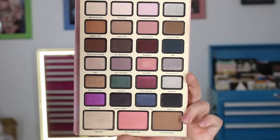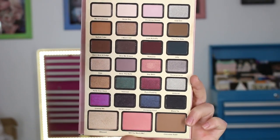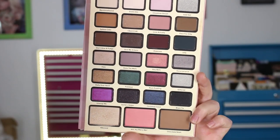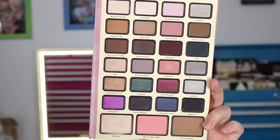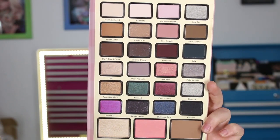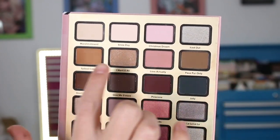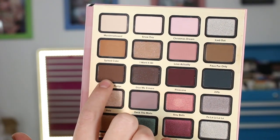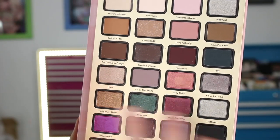Here's the shadow palette up close. There are 24 eyeshadows and each shade is 0.03 ounces per shade, which is on the smaller end in terms of pan size, but there are 24 shades. The highlighter is 0.08 ounces, and the bronzer and blush are also 0.08 ounces — the three on the bottom. For matte eyeshadows, there are nine of them: Marshmallowed, Snow Day, Spiked Cider, Love Actually, Faux Fur Only, Don't Give a Fudge, Pinecone, Jolly, and Deck the Malls.